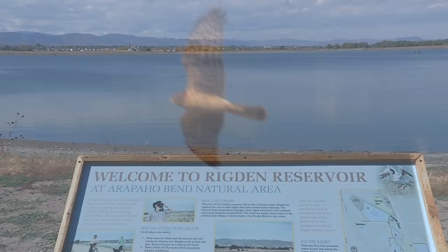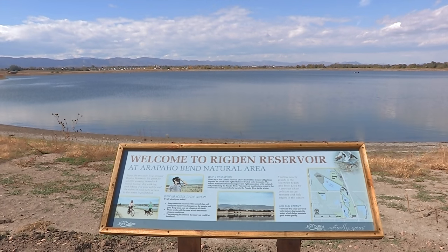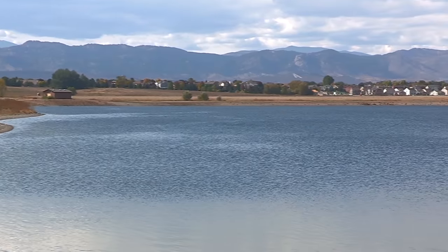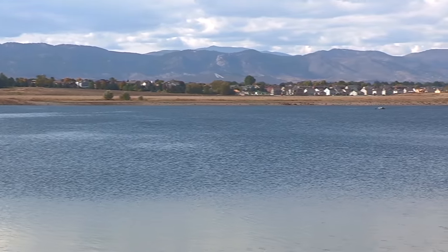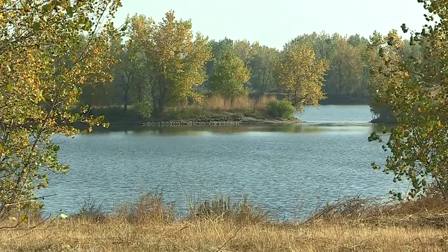The Rigdon Reservoir was a unique partnership with utilities and parks, where we acquired a gravel pit from a private citizen and developed a water storage reservoir into a great addition to Arapahoe Bend Natural Area.